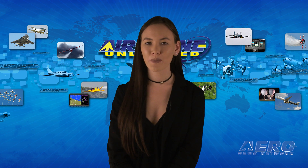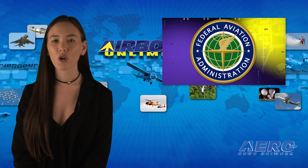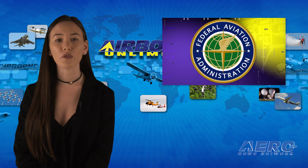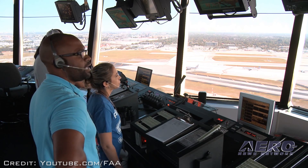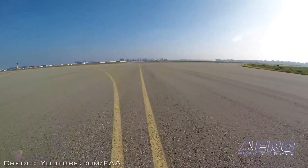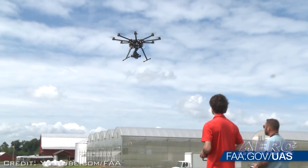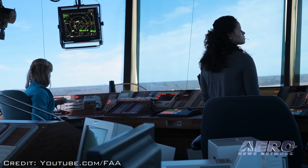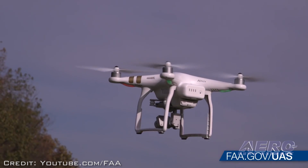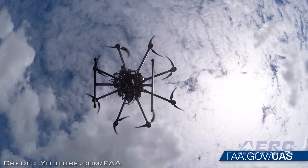Well, that's it for today's Around the Patch. Now let's move on to the rest of the news. The FAA has released an updated list of reports of potential encounters with unmanned aircraft systems. The latest data covers February through September of 2016. Reports of possible drone sightings to FAA air traffic facilities continue to increase during the past year — there were 1,274 such reports from February through September, compared with 874 for the same period in 2015. Although the data contains several reports of pilots claiming drone strikes on their aircraft, we must stress that to date, the FAA has not verified any collision between a civil aircraft and a civil drone.